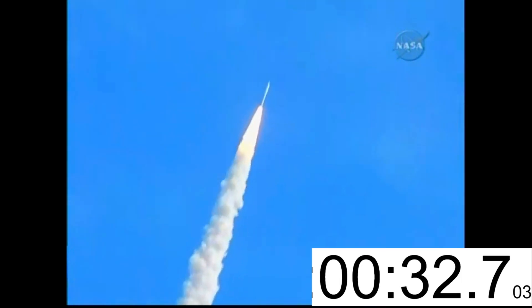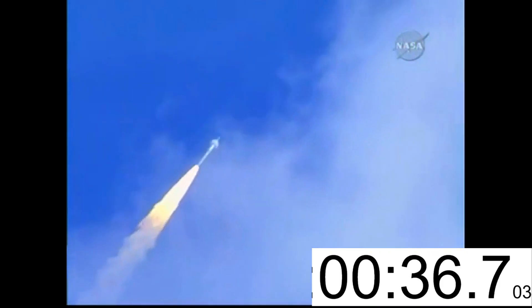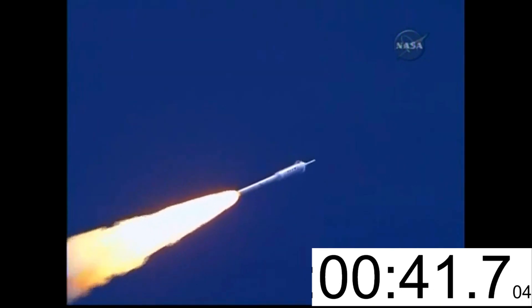Altitude now 2 miles. Taper pressure now tapering off as designed. The vehicle has aligned itself with the planned trajectory.